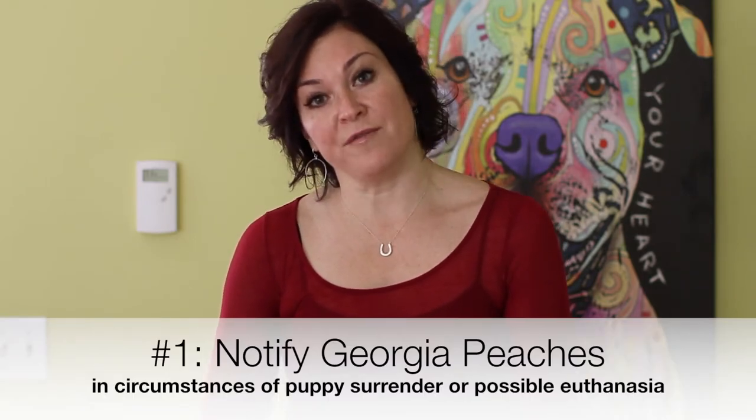Item number one is about what if you don't want your puppy or your dog anymore? When you sign the contract, what it's stating is that if you no longer wish to keep your dog or puppy, or if you're having thoughts of euthanizing your puppy or animal, that you notify Georgia Peaches first, because it is our policy to take all the animals back into our care should the adoption not work out. This is there to support you so that you don't have to worry about what to do with an animal if they no longer fit into your family, but also for the protection of the puppy who will ultimately become an adult dog, which will always be our responsibility at Georgia Peaches.